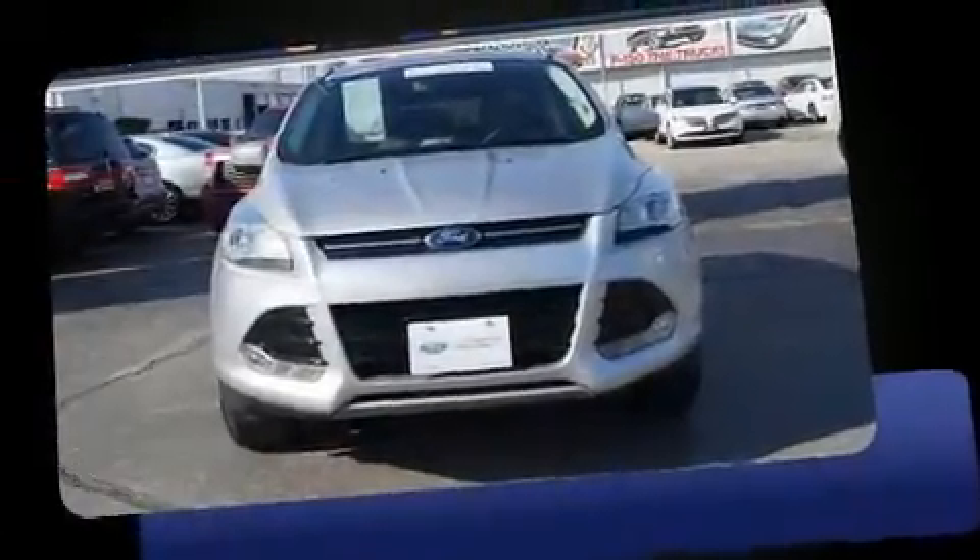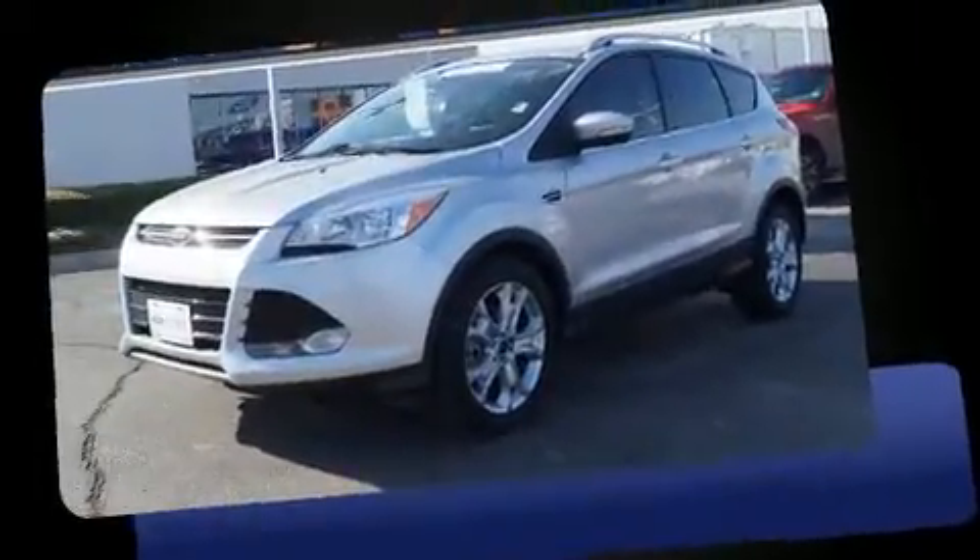You can expect a lot from the 2014 Ford Escape. With just over 30,000 miles on the odometer, this four-door sport utility vehicle prioritizes comfort, safety, and convenience.